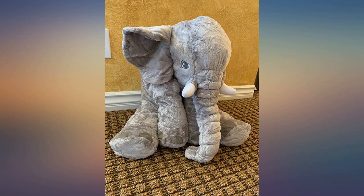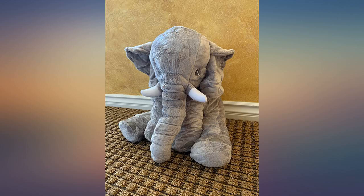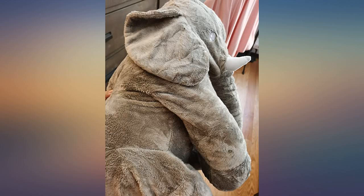I ordered one before, but the filling was not very much. When I received this one, I found that the filling inside was very full and expanded to full size in a few seconds. It's very soft and the stitches are strong. My daughter often hugs her — she has to carry her wherever she goes.